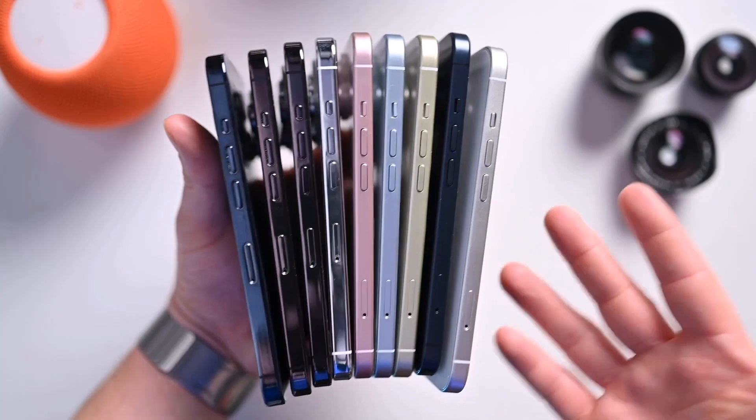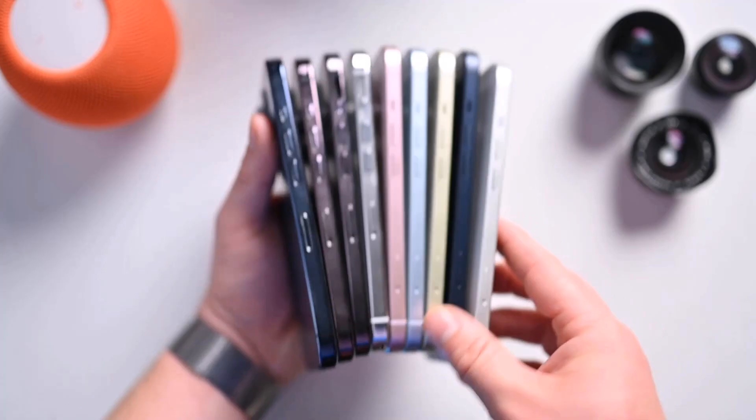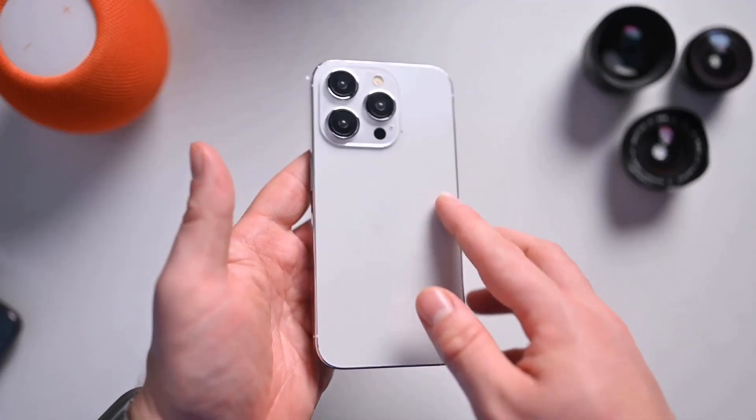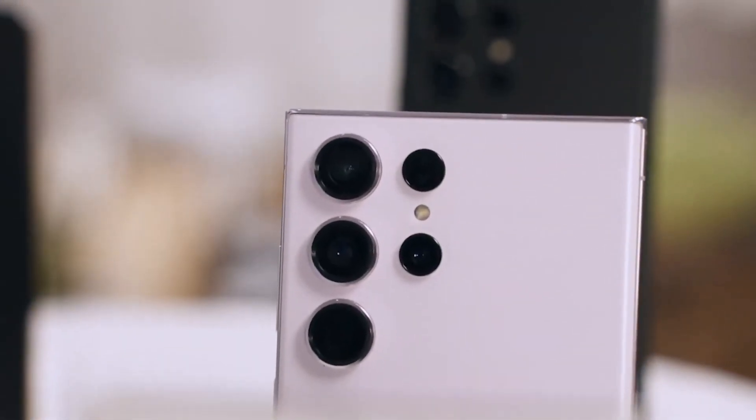The iPhone 15 Pro Max is expected to offer color options such as space black and silver, with rumors suggesting the addition of titan gray and deep blue choices. The Galaxy S23 Ultra comes in various colors, including cream, lavender, green, phantom black, and more.